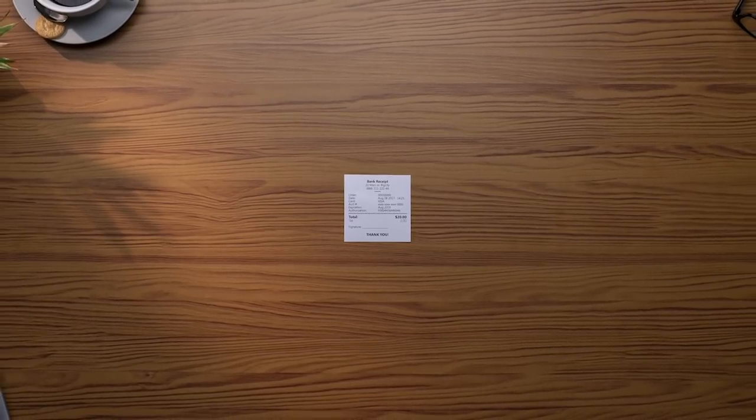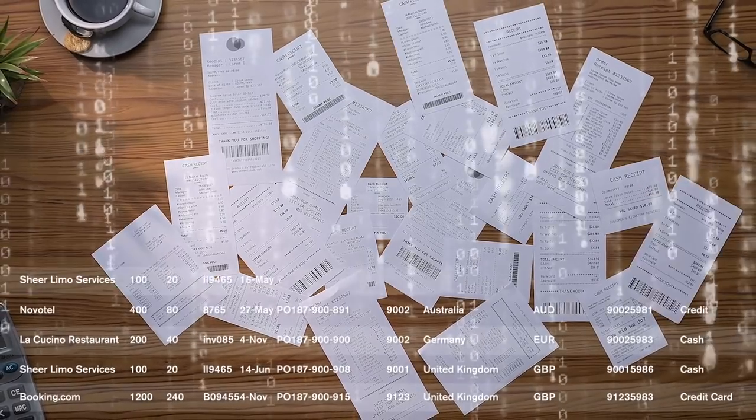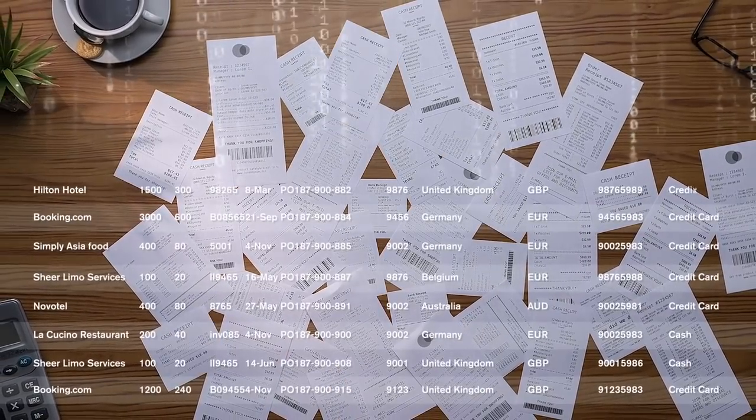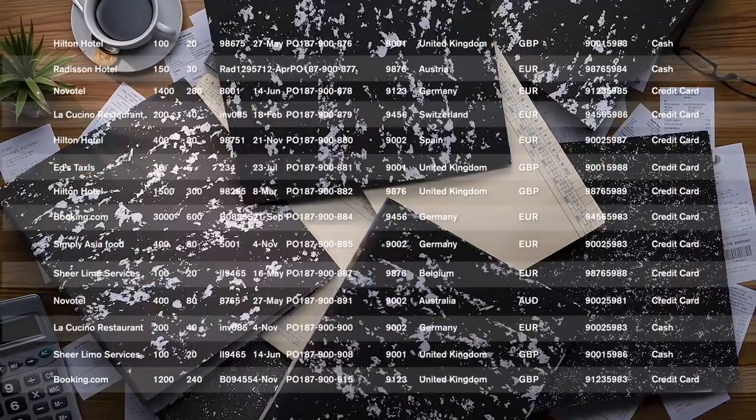Right now, your company has wads of cash lying around. Millions of it piled up in data and files disguised as tiny invoices. And when you add it all up, suddenly those little invoices aren't so little.